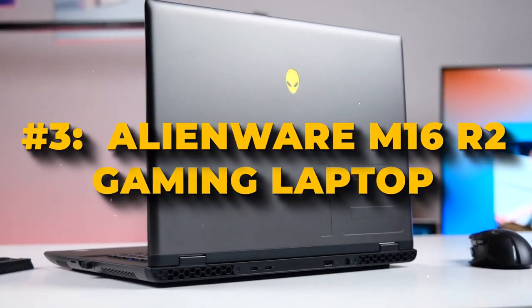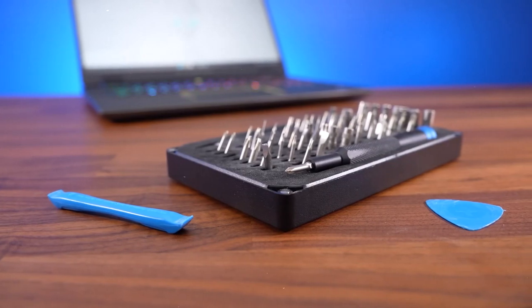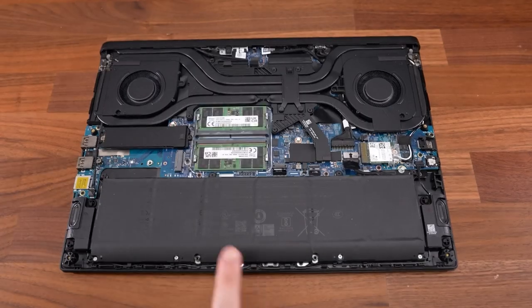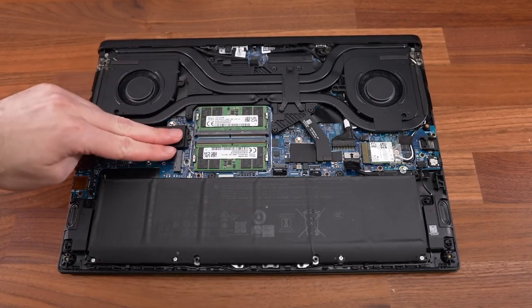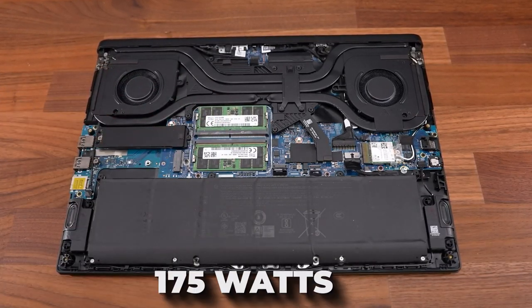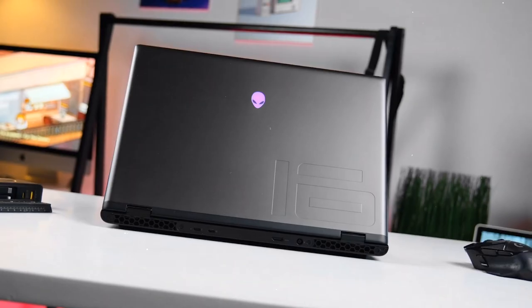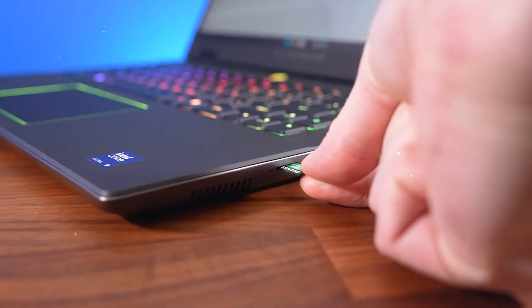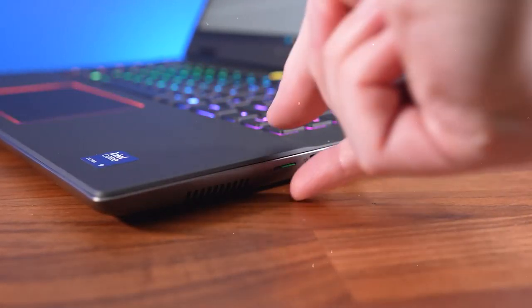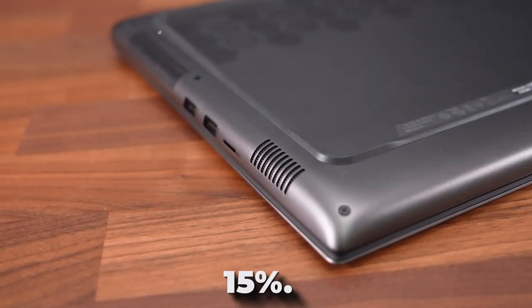Number 3: Alienware M16 R2 Gaming Laptop. The Alienware M16 R2 offers versatile performance options featuring Intel Core Ultra 9 processors and NVIDIA GeForce RTX 4070 Laptop GPUs, delivering up to 175 watts of total performance power. This setup is cooled efficiently using Alienware CryoTech Thermal Technology. Despite packing such power, the M16 R2 boasts a smaller footprint than its predecessor, thanks to a re-engineered internal layout that reduces its size by 15%.